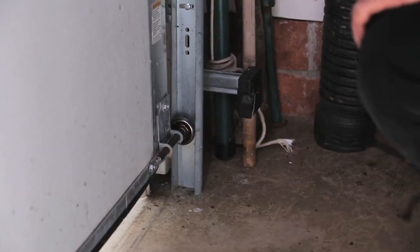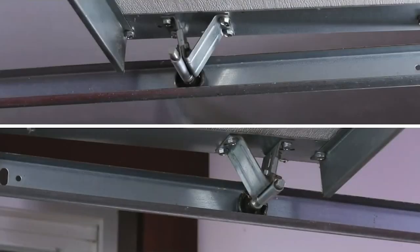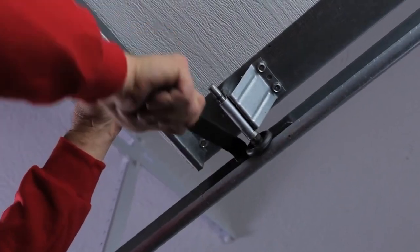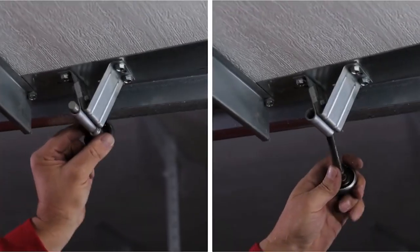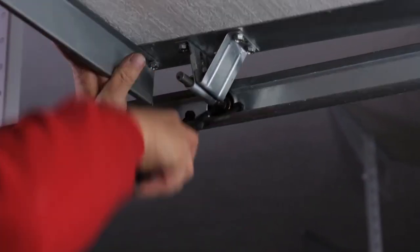In summary, the Opt for Ease garage door tool is a practical and convenient device that makes opening and closing a garage door a breeze. It is easy to install and use, providing a comfortable grip and easy operation. This tool is an excellent choice for those who want to simplify their garage door routine and enjoy a more effortless experience.